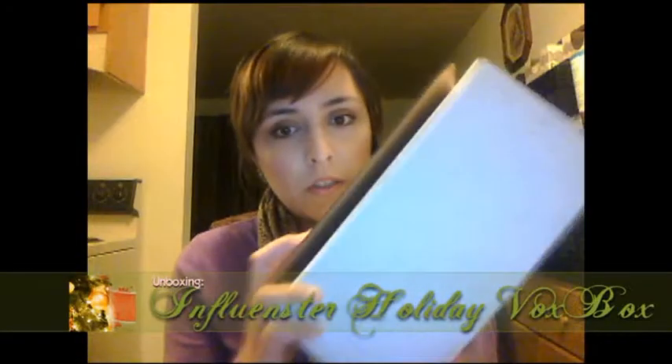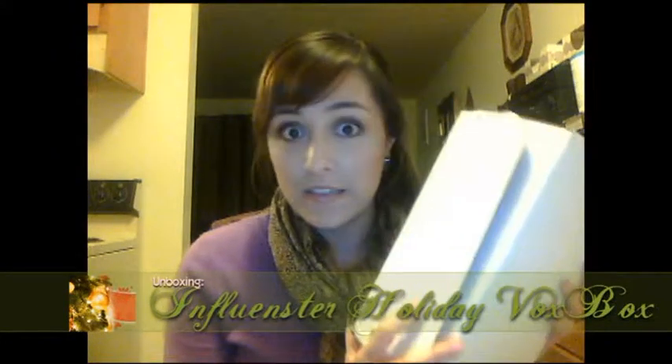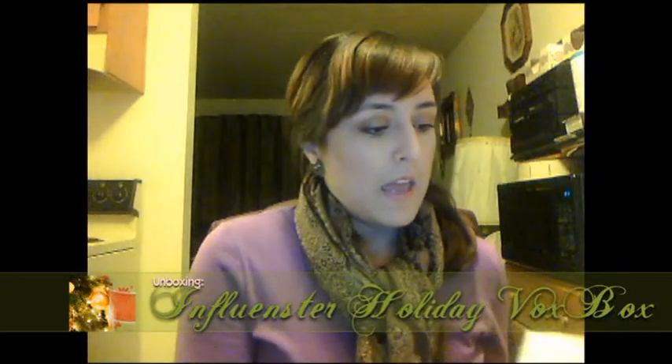And it is the Influenster box. There's no actual Influenster sign on here this time, but this is the Holiday 2012 Vox Box. I haven't had a chance to test out every single thing in here, but I have tested out the great majority. It's not really a traditional unboxing video because I've already tested some of the products out. But that being said, let's get started.